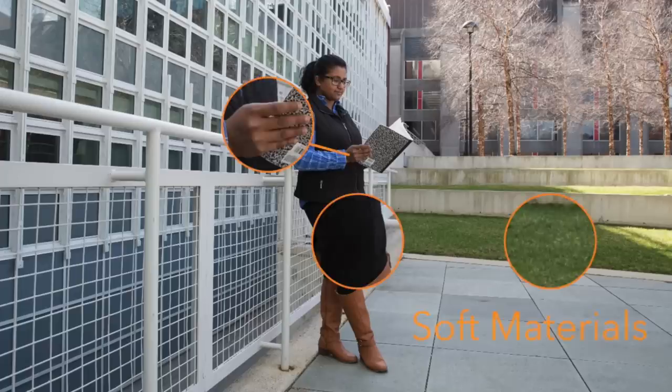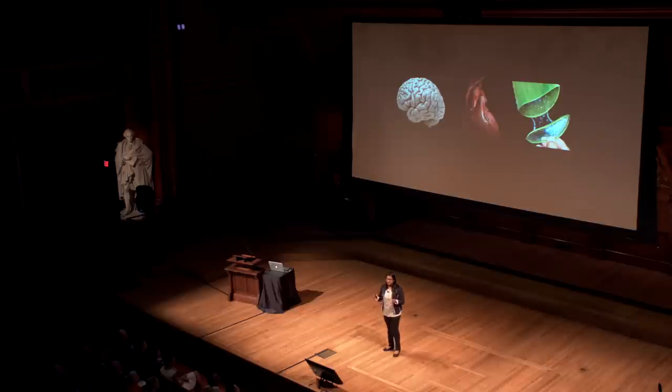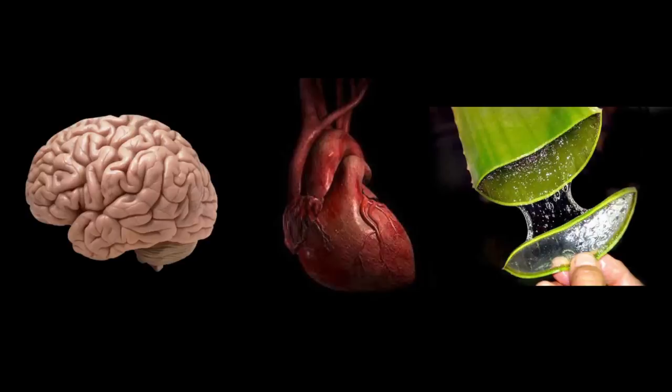If you look inside animals or plants, we can find many soft biological materials that contain mostly water.